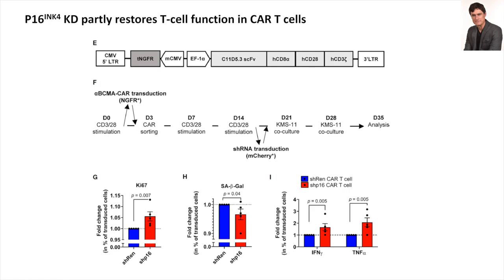p16 knockdown with shRNA between day 14 and 21 reinstated proliferation in some cells, decreased beta-galactosidase expression, and restored cytokine secretion in some of the CAR T-cells. Directly interfering with senescence mechanisms was able to partly revert the dysfunctional features we had observed. This is one way we and others have studied pathways around senescence, and there are probably other avenues that do not necessarily involve knockdown of a crucial modulator such as p16.